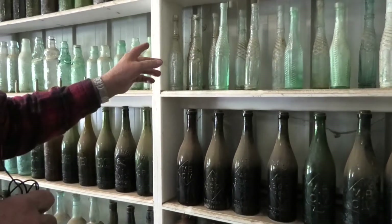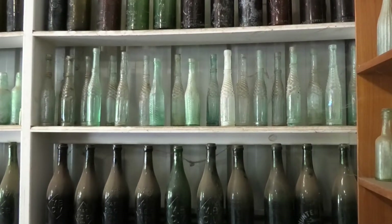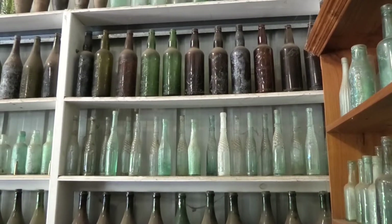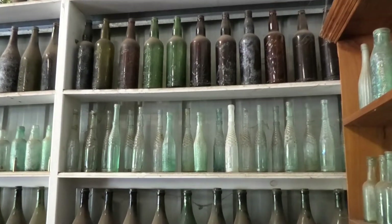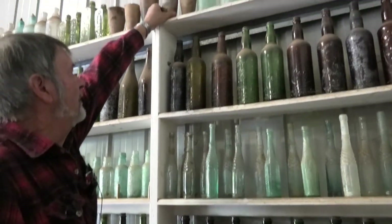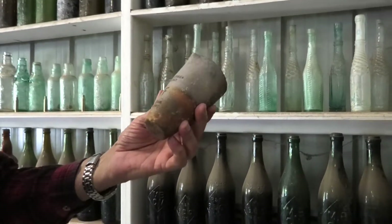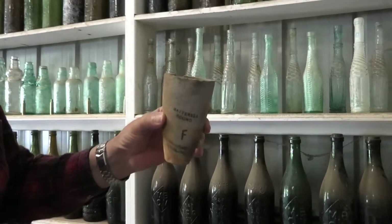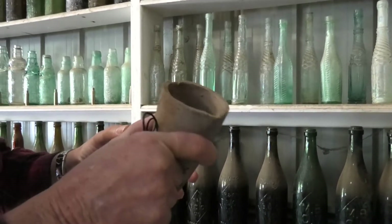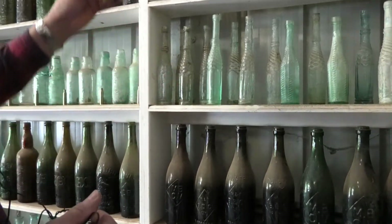On the next shelf up we have our salad dressing and salad oil bottles. Next one up after that is more beers from different towns across Australia. And then on the top shelf, these magnificent things were what they call cruets — they used to melt down precious metal into those clay pots, held in a wire ring, then tip it over into a mould, whether it be gold or silver.